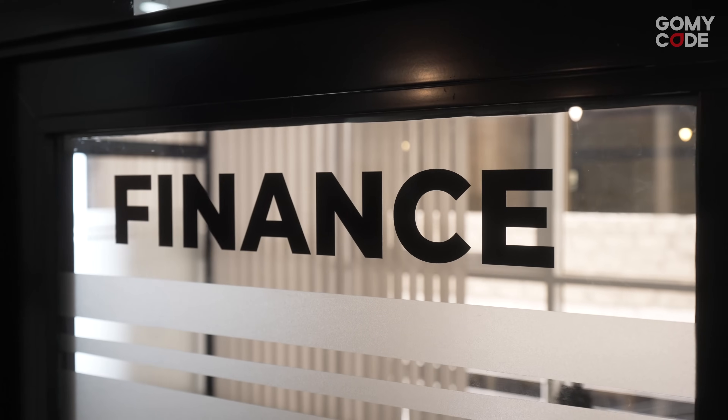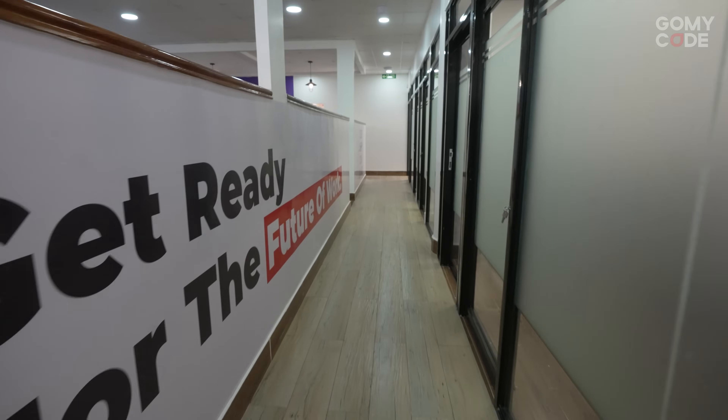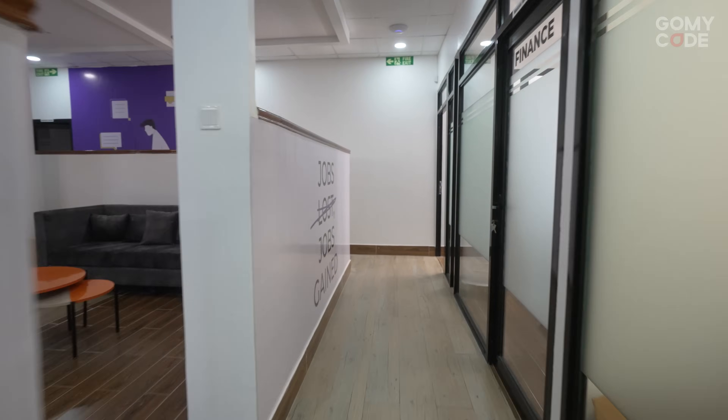This is where the magic happens and how the machine of GoMyCode is run — the team offices. We're also here for every student, so if you have any issues, feel free to pop into any one of these offices and we'll make sure that you're sorted.